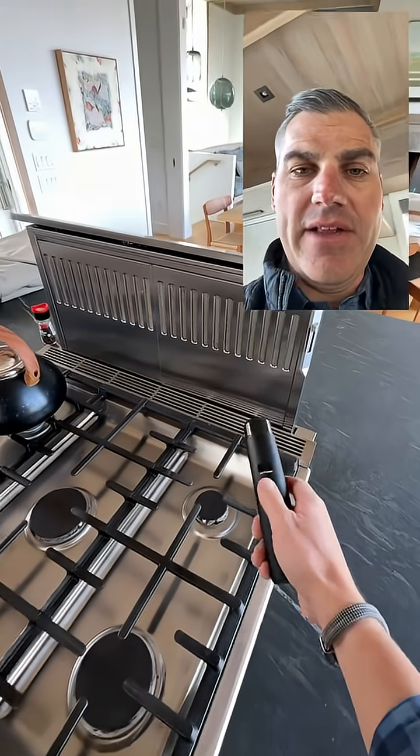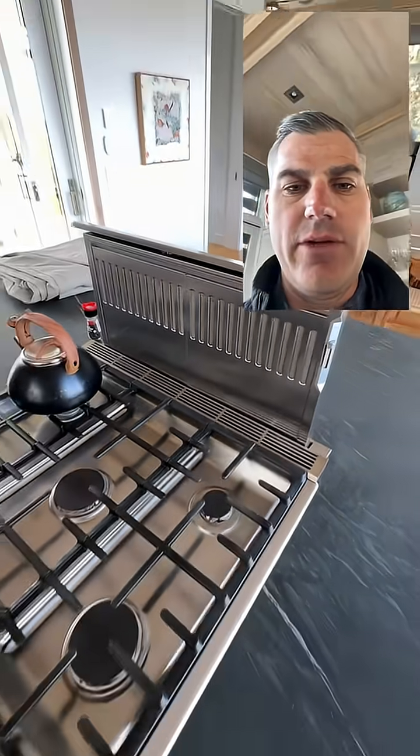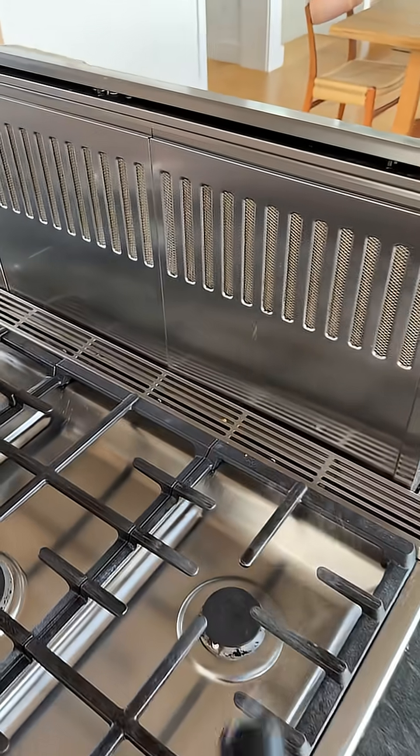We're at a house right now and we are running the kitchen exhaust. You guys can all see that — it's working really, really well. It's a downdraft. But the concern, the reason we got called out here, is because of a backdrafting issue on the wood fireplace.